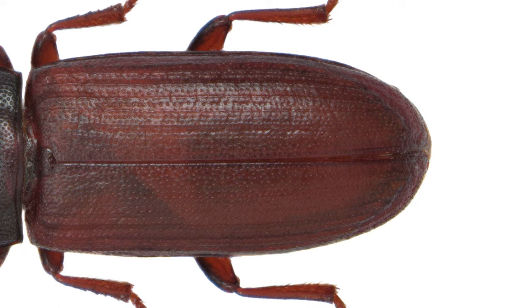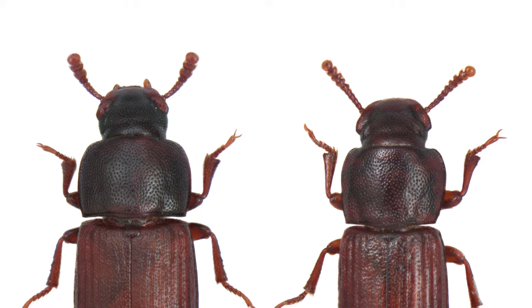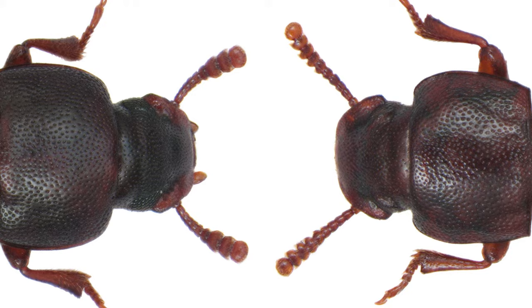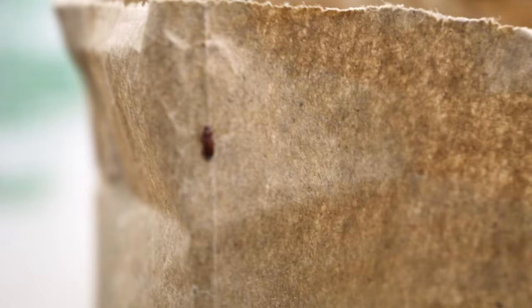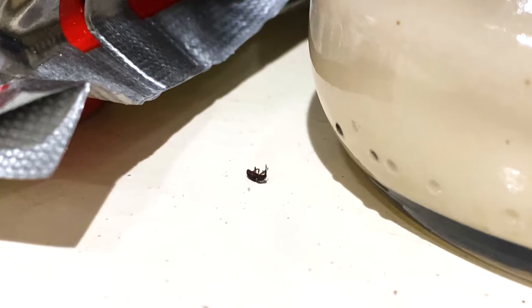There are two types of flour beetle: the red flour beetle and the confused flour beetle. While they may look nearly identical, these two insects are considered different species. To tell the two apart, you'll need a magnifying glass. The red flour beetle has a distinctly club-shaped antenna with three segments, while the confused flour beetle's antenna have a more gradual club shape with four segments. Despite being different species, both insects can be treated the same, so it may not be necessary to pull out your magnifying glass. However, it is important to identify you're dealing with flour beetles as opposed to other stored product pests, which may require different approaches to treatment.